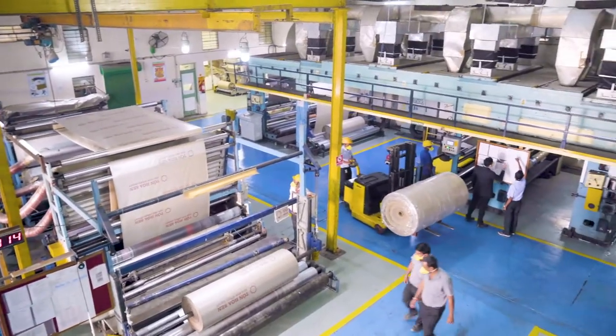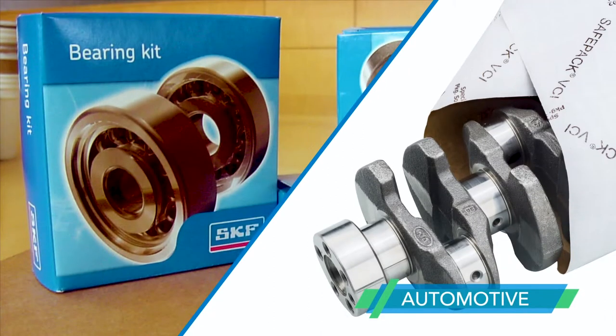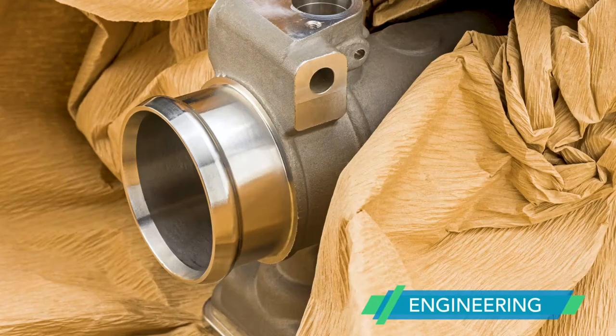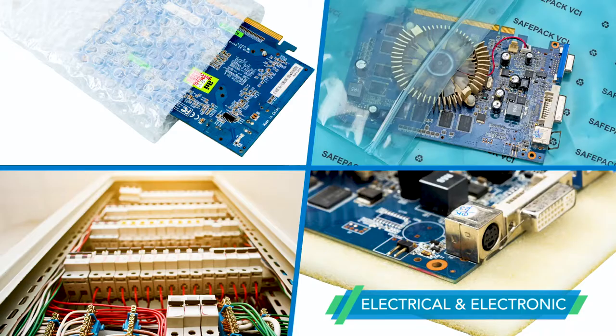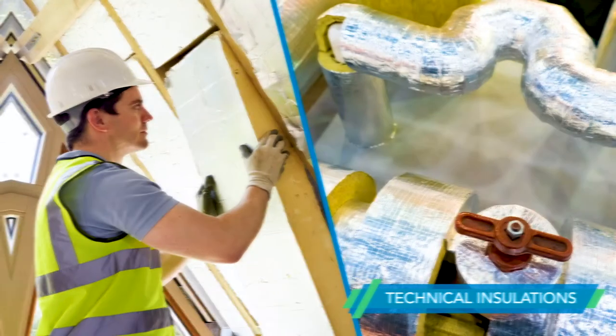SafePak serves a spectrum of industries like metal, automotive, engineering, electrical and electronics, defense, pharma, and food, among many more.